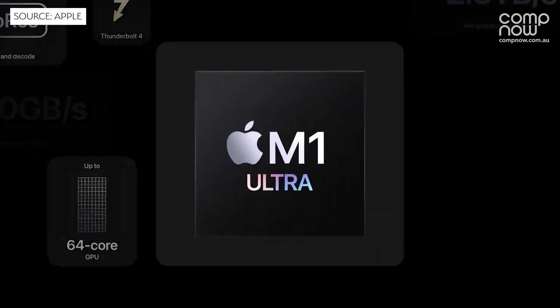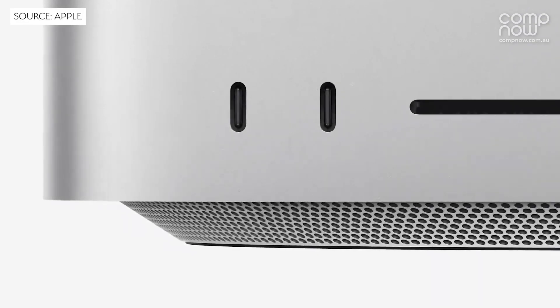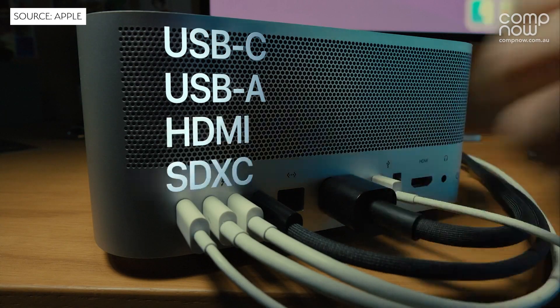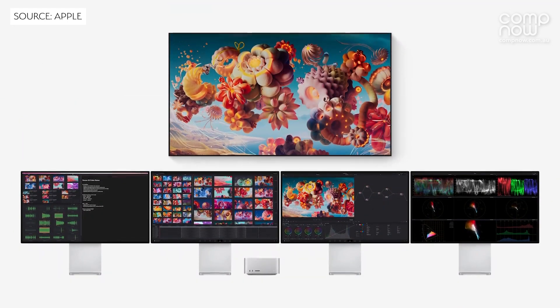For our professional creatives and higher education customers, Apple have released the next level in industry-leading performance with the M1 Ultra processor in the brand new Mac Studio. With six USB-C ports and 10 gigabit internet connectivity, the new Mac Studio is ready for anything you have on your desk, and the M1 Ultra also supports up to five displays for the truly creative professionals.